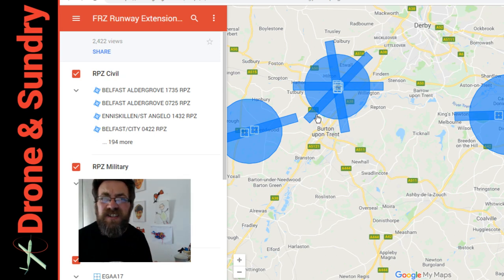Weirdly, mixed units there — nautical miles for the circle, kilometres for that rectangle of airspace, and going up to 2,000 feet.